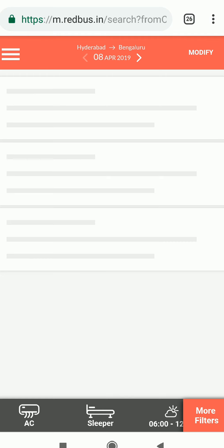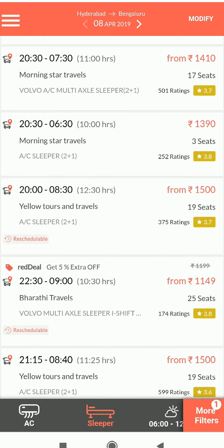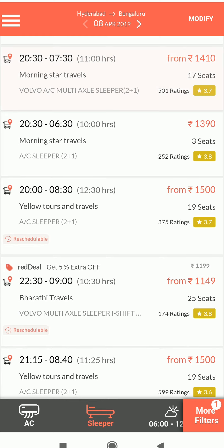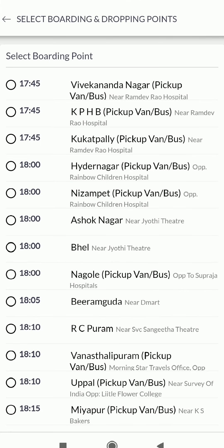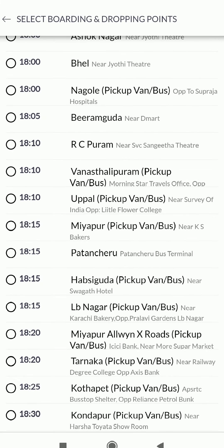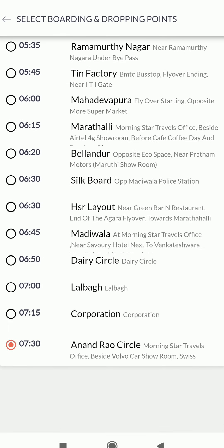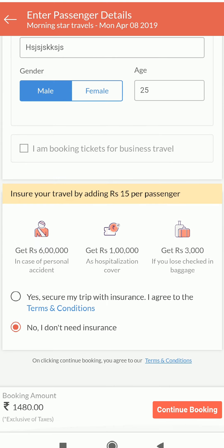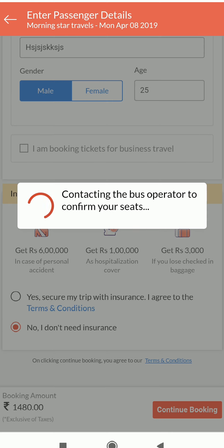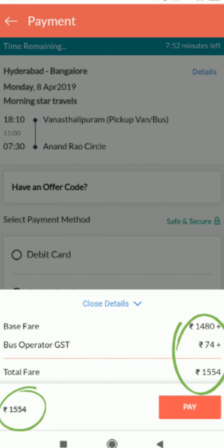I'll try to book tickets from Hyderabad to Bengaluru. There is no specific reason to choose Morning Star Travels — it was just a random pick. I'll try the sleeper one. The final price of our ticket was ₹1,554.